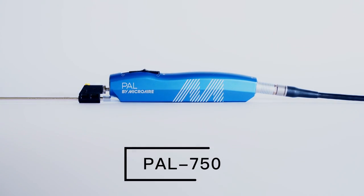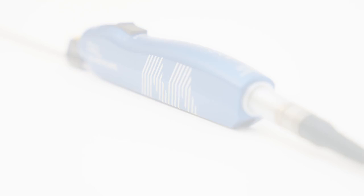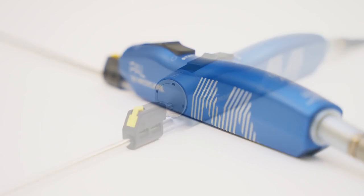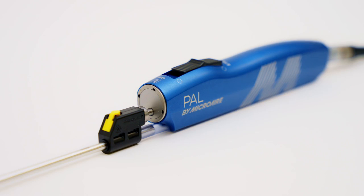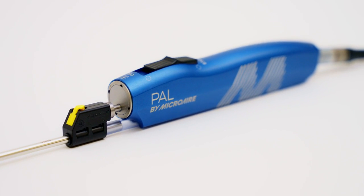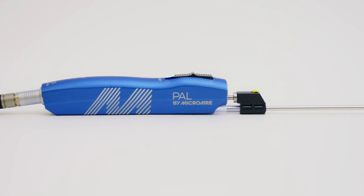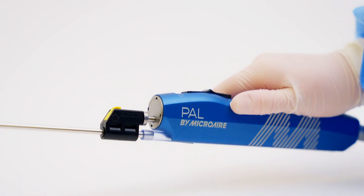Introducing PAL 750. The upgraded PAL design reduces friction, corrosion, and wear and tear inside the handpiece. Microair engineers conducted over 500 hours of testing based on force measurements collected from plastic surgeons.